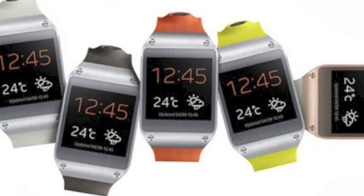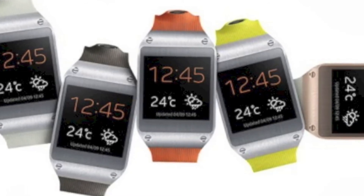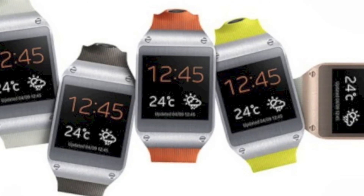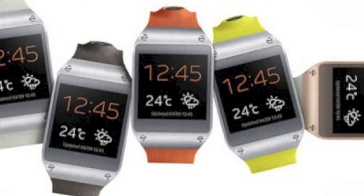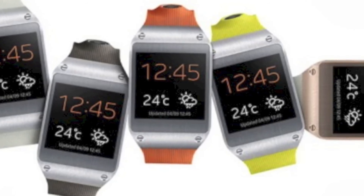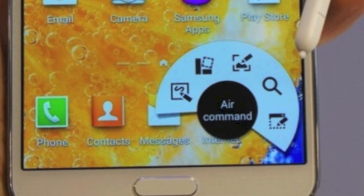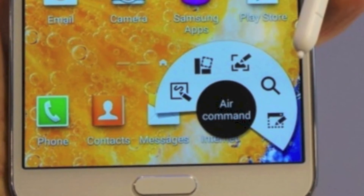Another accessory is the Samsung Gear watch. It looks cool — it has a camera and is a nice companion to Galaxy devices. It will also support, with an update, the S4, S3, and Note 2. However, I believe the asking price of $299 for this watch is slightly overpriced.